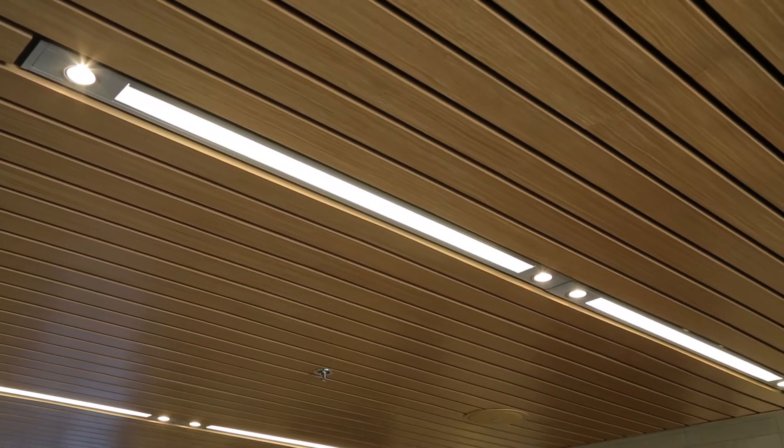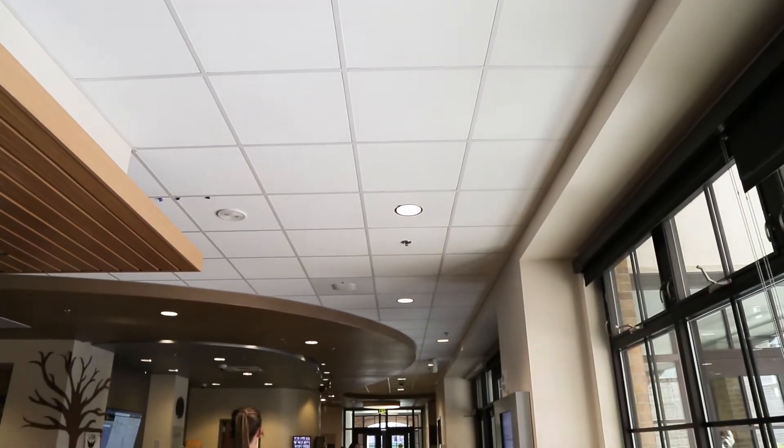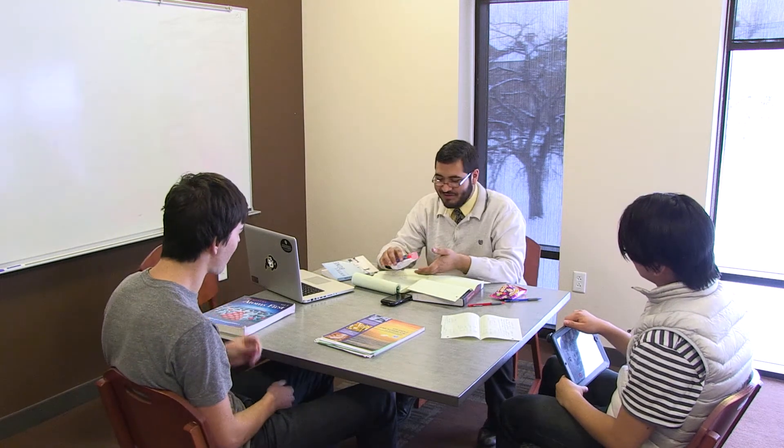LED lights are used in the great room, corridor, and site lighting. In addition to using very little energy, the LED lights also require very little or no maintenance for at least 10 years. Exterior sunshades block the harsh summer sunlight from heating up the study room towers, but they allow the sun to stream in and warm the space in the winter.